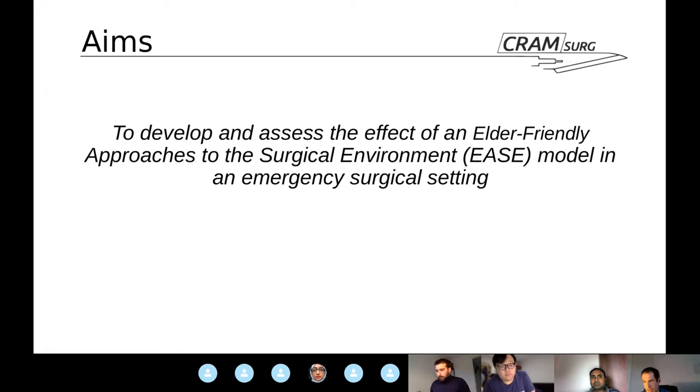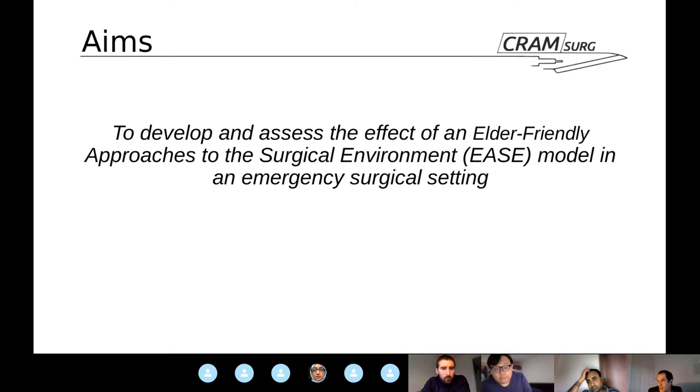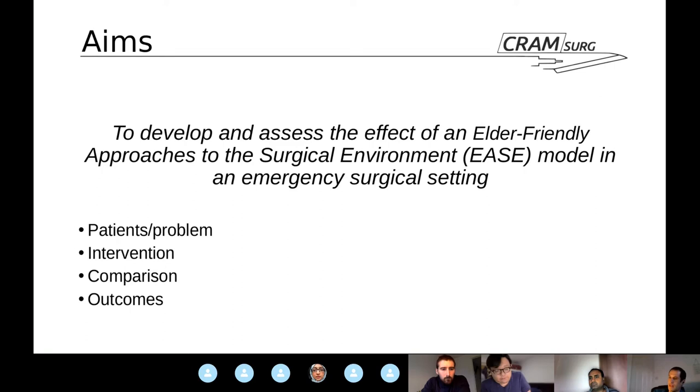The aim of this paper is very simply to develop and assess the effect of an elder-friendly approach to the surgical environment — which we'll be calling EASE from now on — in an emergency surgical setting. In PICO format: patients are elderly undergoing emergency surgery; the intervention is the EASE bundle; the comparison is EASE versus non-EASE; and the outcomes are major mortality, complications, and length of stay.